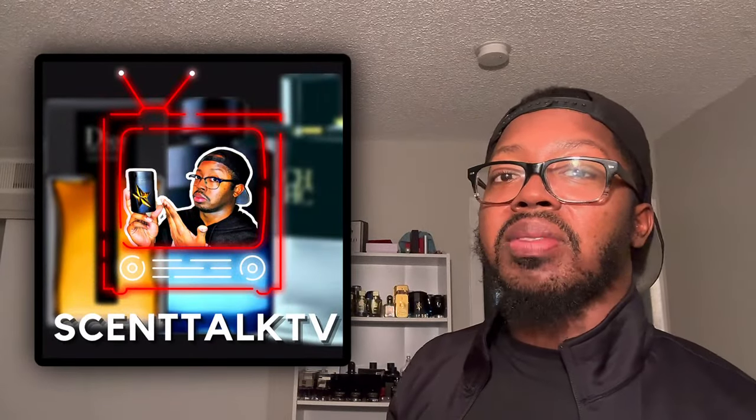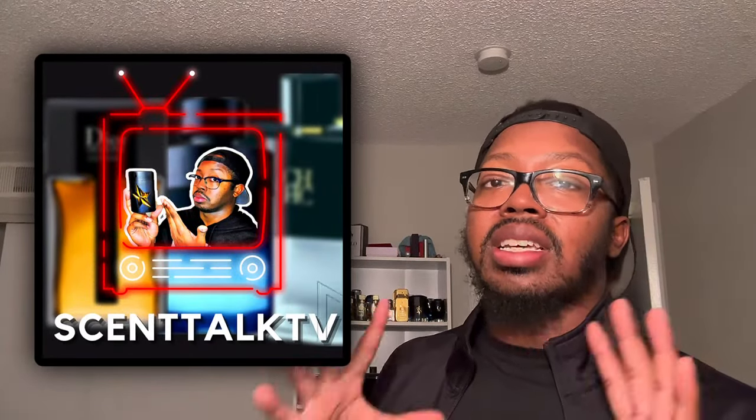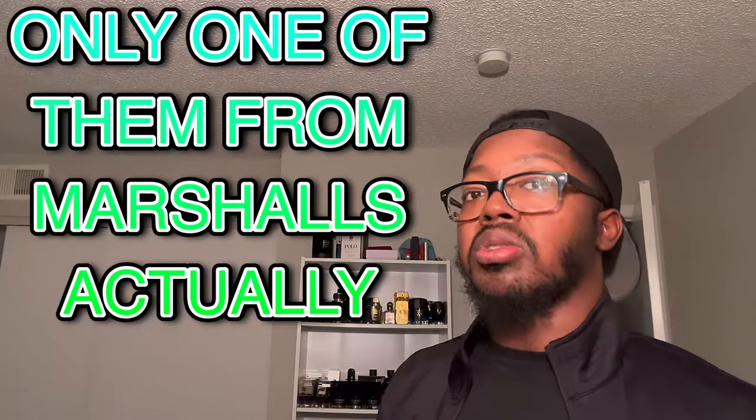What's up everybody, it's your boy Trayvon here with Scent Talk TV, and today I'm going to do a first impression on three cheapies. One of them I got at my Macy's Backstage area, and the other two I got from Marshalls. But without further ado, let's just jump into it.